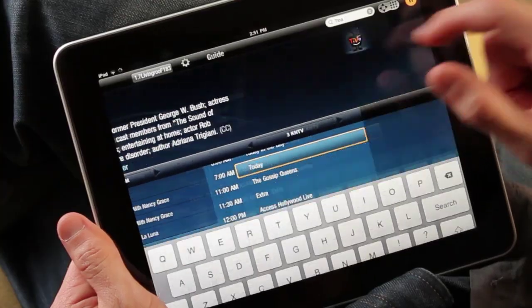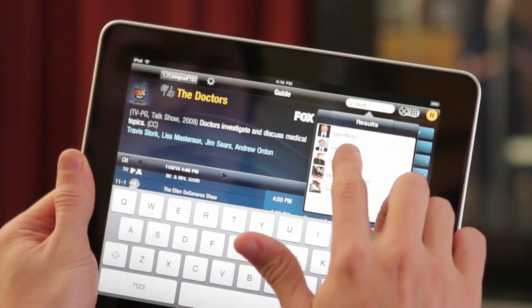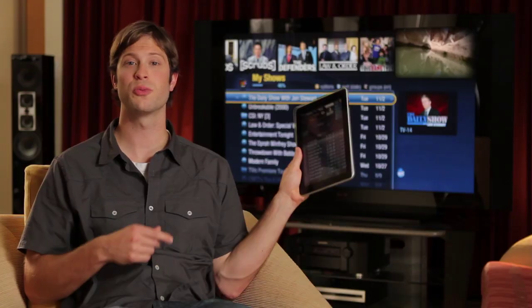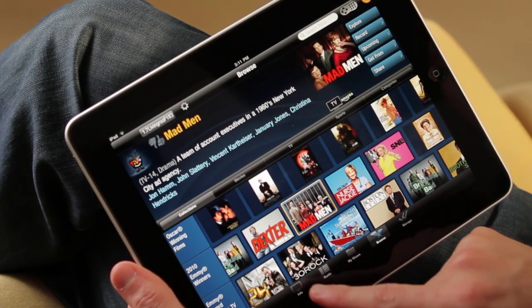It lets you browse, search, explore, and discover all without interrupting the show you're watching. Once you've downloaded the app to your iPad, just enter the key from your TiVo box and you're good to go. You'll notice right away that this is way more than a remote control. In one touch, you can jump to the five main sections.